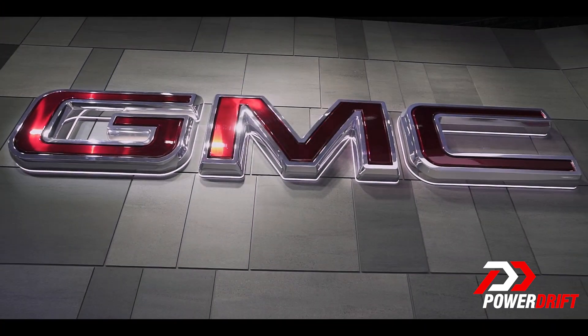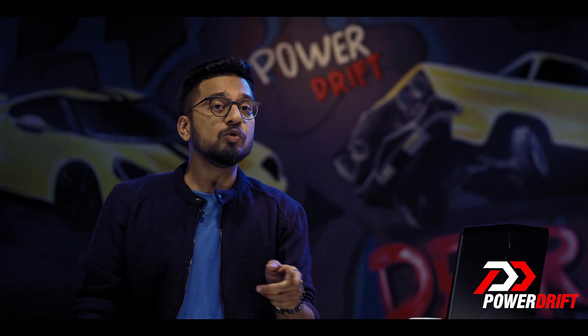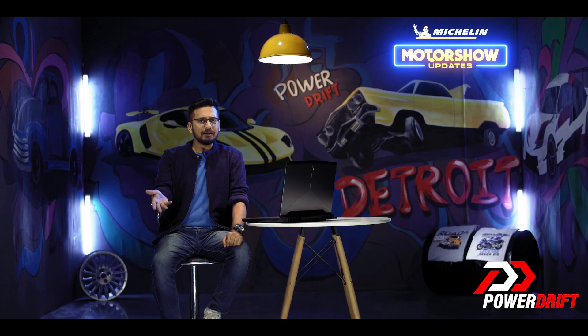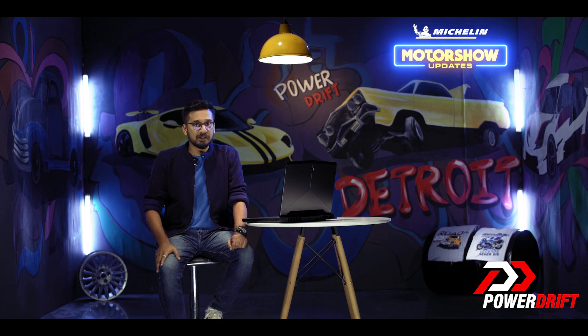It's not just America which is seeing the pickup truck transition from utilitarian to lifestyle — Isuzu is trying to do the same over here in India. But moving back to the Sierra, boy what a machine — take a good look.